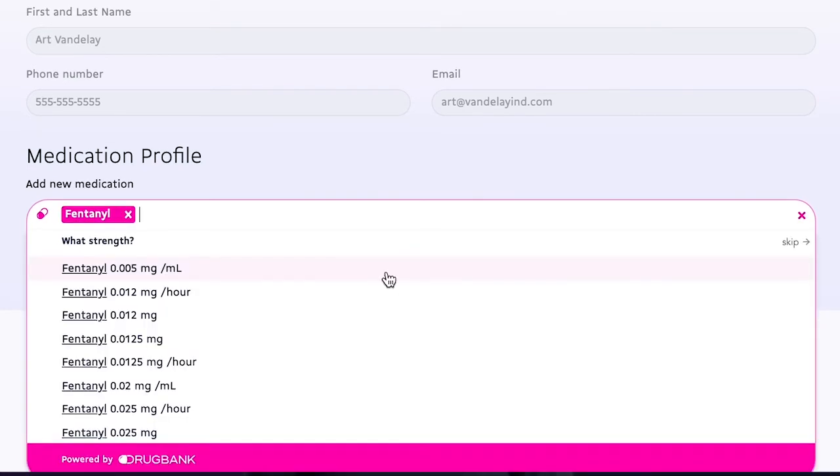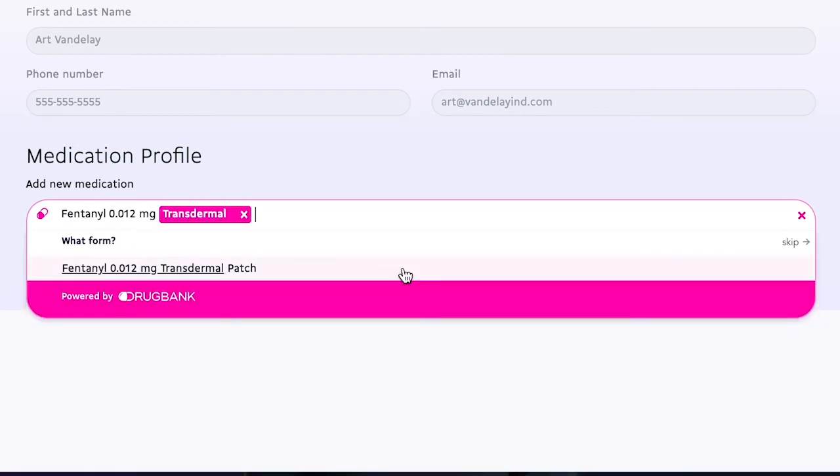Powered by product concepts and thoughtfully designed, it quickly plugs into any healthcare software where users need to look up drugs or products.